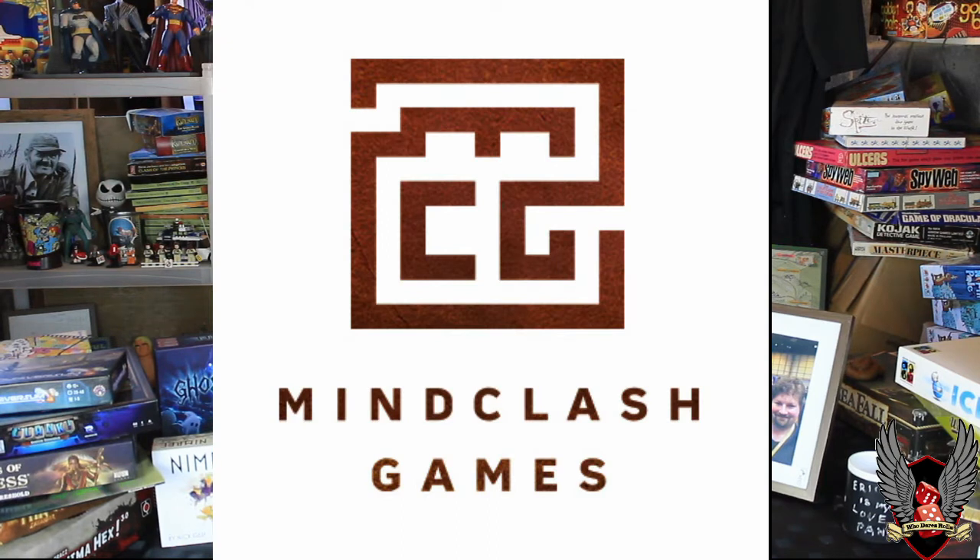David Turczi is going to be there. I met him last year and got very excited about Days of Ayer — so excited we mugged off Tom Vasel at one point. David's back and he's bringing the finished version of Days of Ayer. You will be able to buy it from the Mindclash Games stand along with Anachrony, which is his newer game — a worker placement time travel game. Both very cool, and a very cool man. Days of Ayer alone was astounding; I loved it last year. Huge hit on Kickstarter — go and nab yourself a copy.